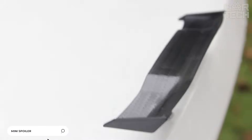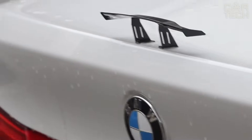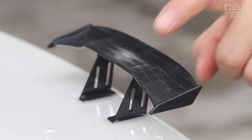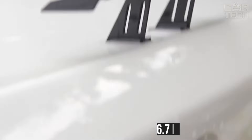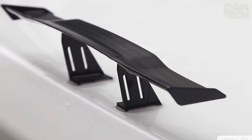A small spoiler on the trunk lid will help to turn your car into a racing car from the movie Fast and Furious. Let the people around you laugh — they do not know that such tuning adds 50 horsepower to the engine. The spoiler is 6.7 inches long and 1.4 inches wide, and it is attached to the surface with double-sided tape.